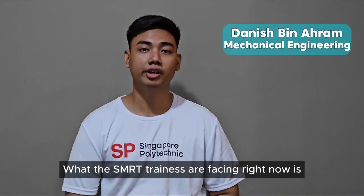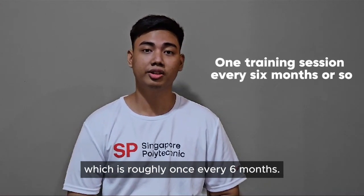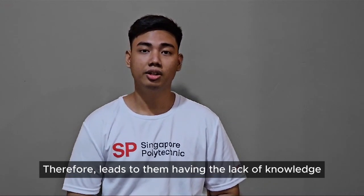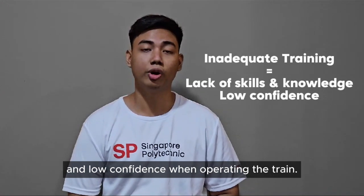What the SMRT trainees are facing right now is the lack of manual train driving sessions, which is roughly once every six months. This leads to them having a lack of knowledge and low confidence when operating the train.